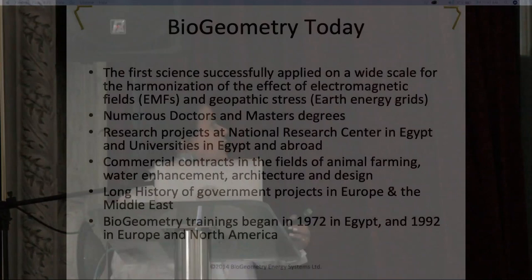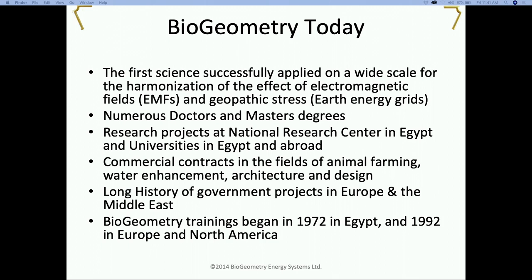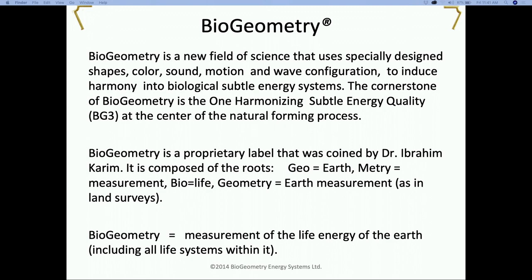To jump right into it - biogeometry is a new field of science that uses specially designed shapes, colors, sound, motion, and wave configuration to induce harmony into biological subtle energy systems.